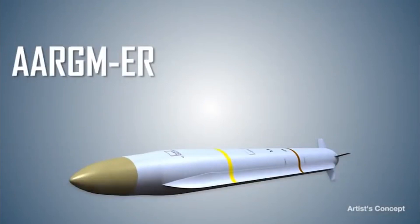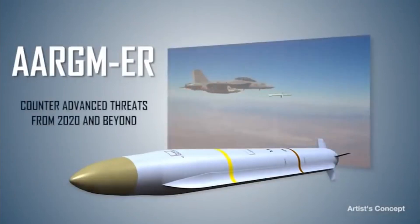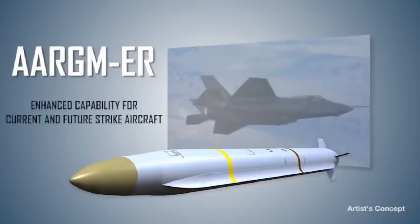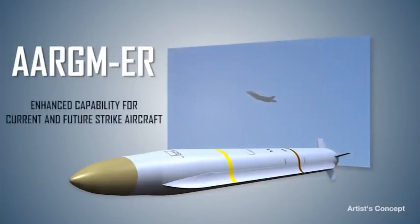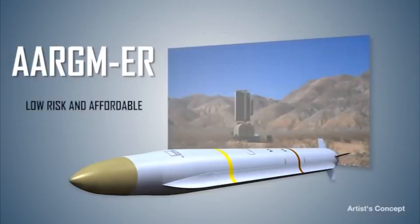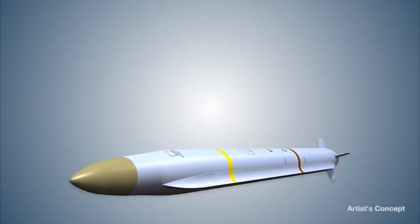The AGAM ER provides the capabilities to counter advanced air defense threats from 2020 and beyond. It provides the U.S. Navy enhanced precision strike capability for its current and future strike aircraft. As an upgrade to the current production system, it is low risk and affordable. AGAM ER — leveraging today's technology to defeat tomorrow's threats.